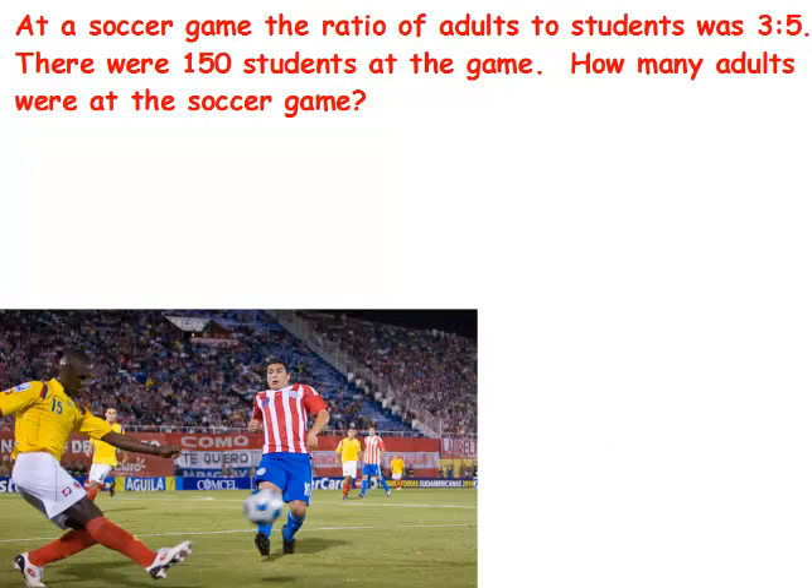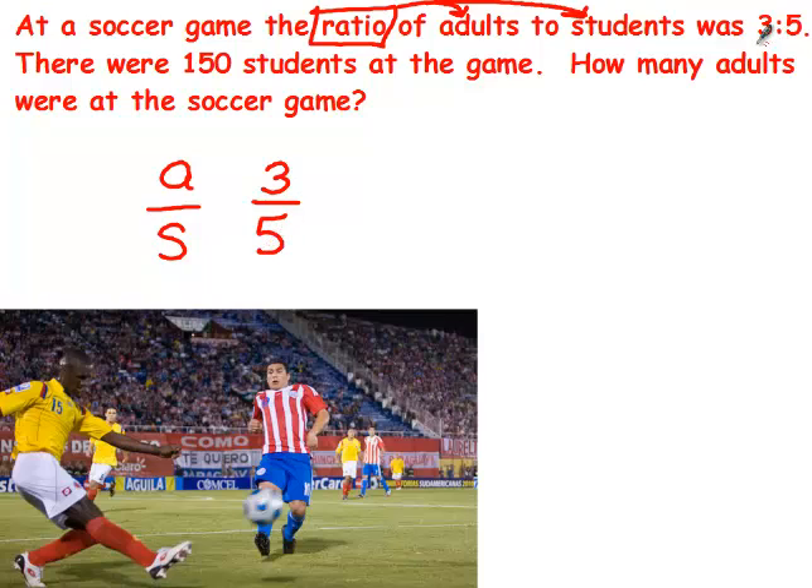The most important word here is 'ratio' — it's a key word that tells me adults goes on the top and students goes on the bottom. It also tells me the first number in the ratio goes on top and the second on the bottom, because this is another way of writing a ratio. So since there are 150 students, that 150 goes on the student row, and we want to find how many adults are at the soccer game.